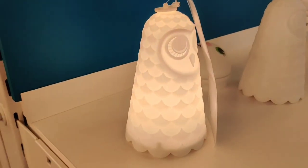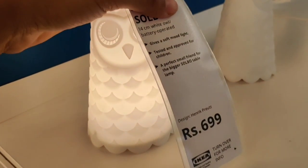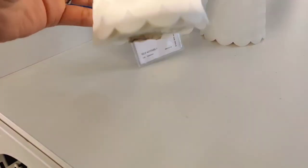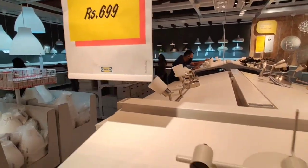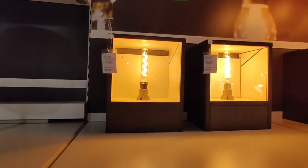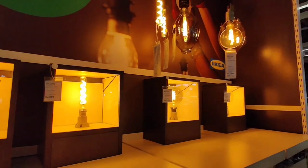I found this cute owl lamp which is priced at rupees 700 and you can just keep it on your table, study table, or side table. IKEA has a very nice variety of focus lights as well as yellow lights. These yellow lights will straight away bring warmth and elegance.